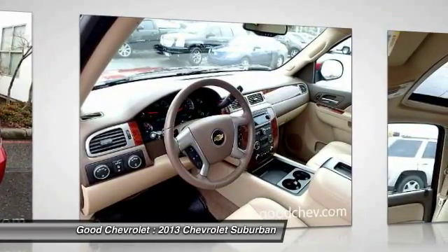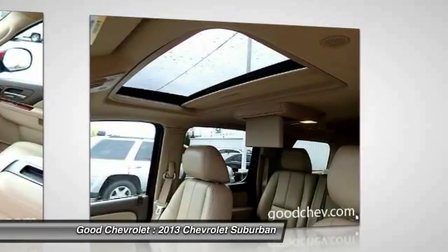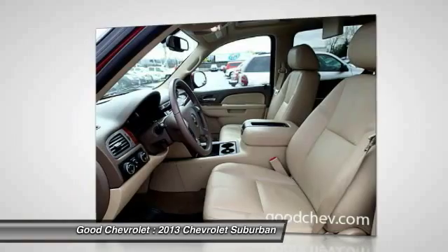Front four-wheel disc brakes, AM-FM stereo with CD player and MP3/WMA capability, electronic stability control. Wouldn't you look great in this vehicle? Stop in today and see for yourself.